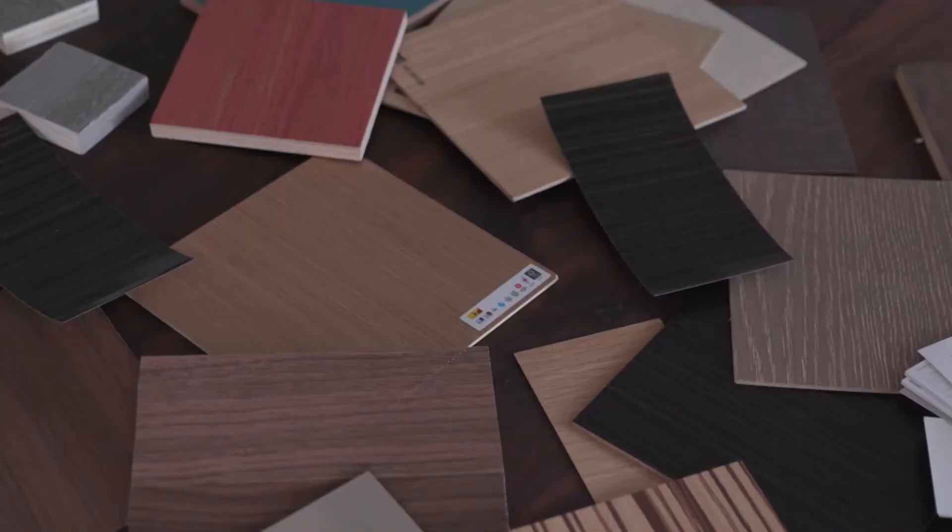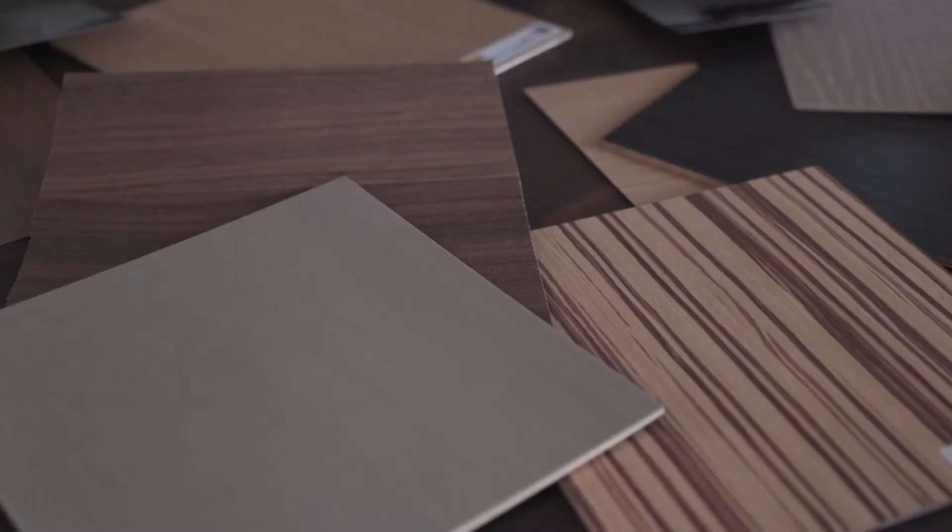We're right now the only manufacturer in the world that can supply every trade on a construction project with exactly the same color dye lot — from the doors to the ceilings to the furniture to the floors and walls. All our products are UV coated.